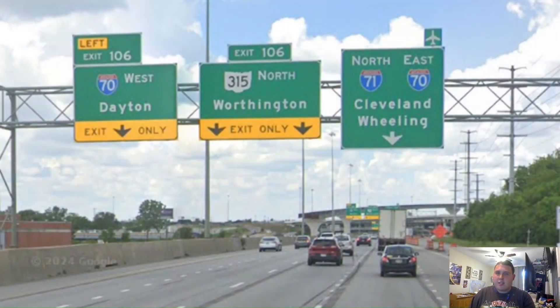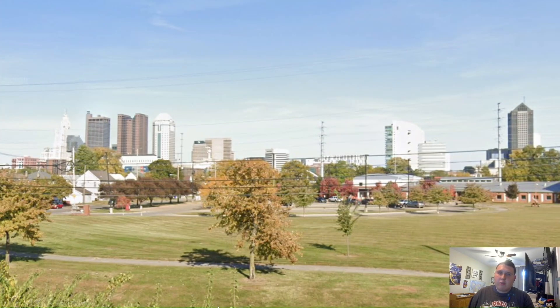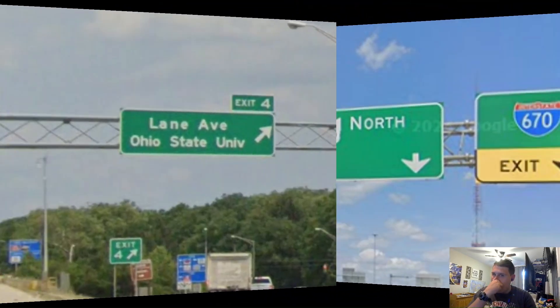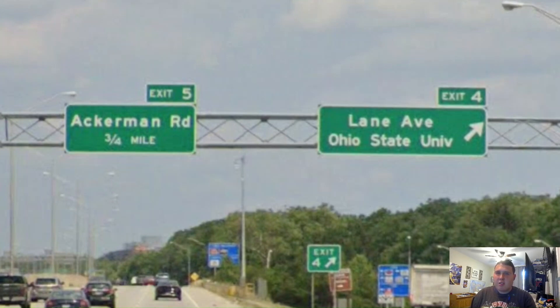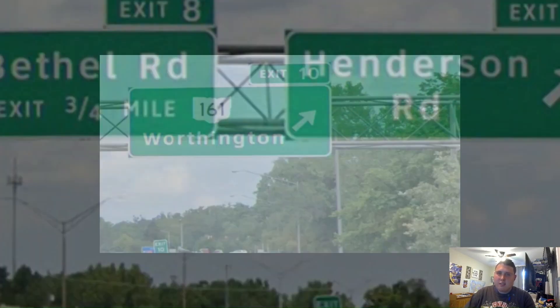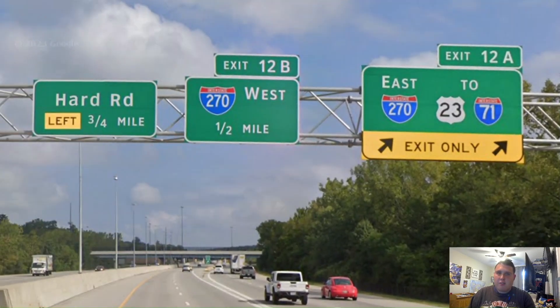So we begin here on 71 and 70, where 315 is now signed north for Worthington. And the only reason why it's signed for that is because we meet Ohio Route 161. Here is our first exit: US Highway 62 and US-33. Here is a cool view of the Columbus skyline from Ohio Route 315. And then we also meet Interstate 670, which gets no control city — and we also get no control city for 315 for some reason. And here is the exit for Ohio State once again, and we're also meeting exit 5 three-quarters of a mile. And then here is exit 7 and 8. And then here is the exit for Ohio Route 161, which is signed for Worthington. And then always up the road, we're meeting with Interstate 270, and this is the end of Ohio Route 315 because we're going to be turning into a hard road.